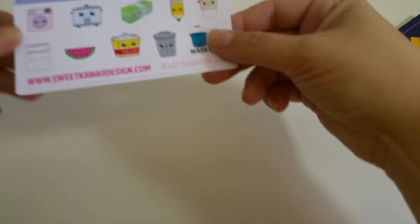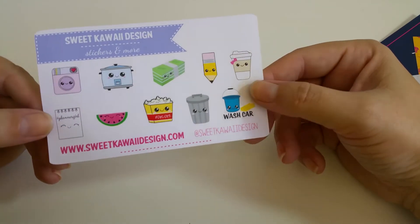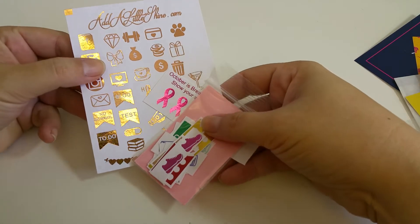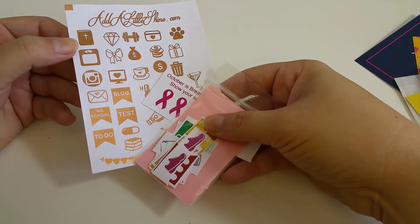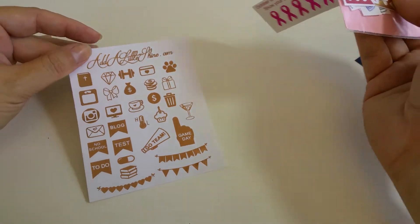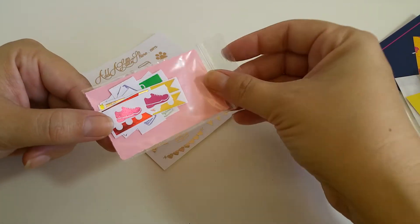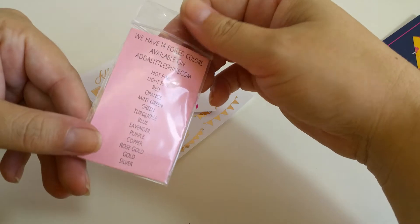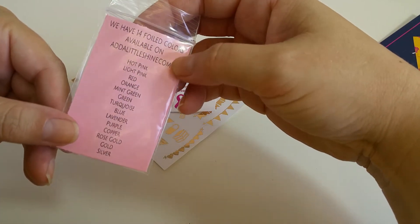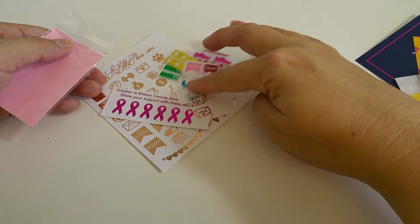We have Sweet Kawaii Designs — stickers and more — so a little sample sheet. Then we got addalittleshine.com. These are foiled stickers, icons, so we got a whole sheet of this. You can see the different icons here. We got some ribbons for breast cancer awareness. And then this pack — she actually put in all the colors they offer, all the foil colors.